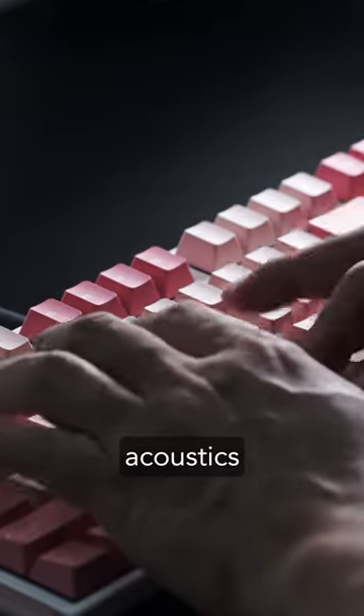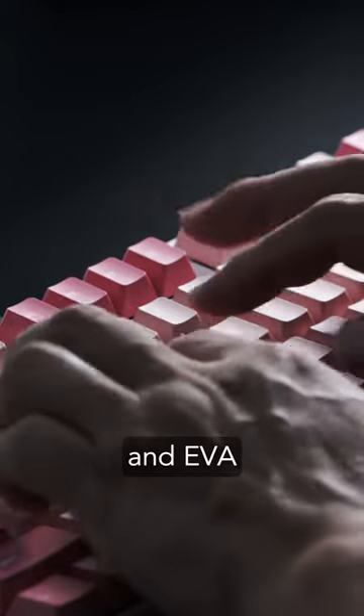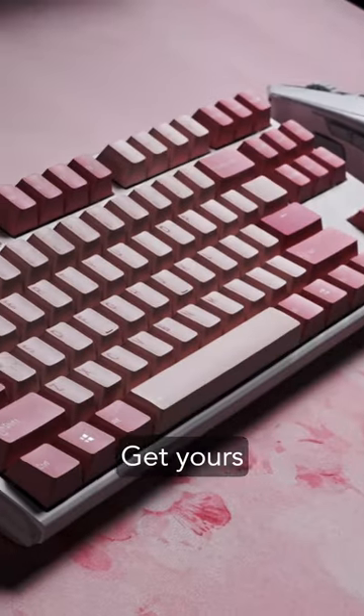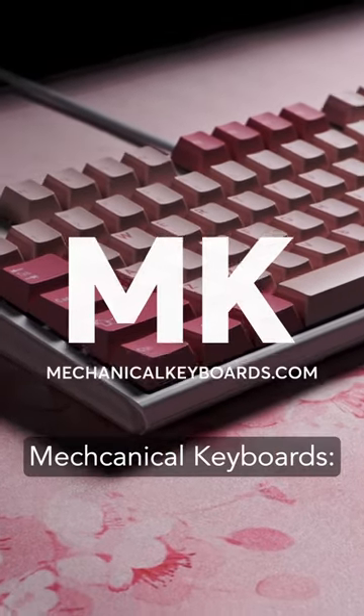Enjoy the best acoustics you'll find in a pre-built, thanks to the silicone plate dampener and EVA foam case dampener. Get yours now and fall in love at the first click. From all of us here at Mechanical Keyboards, Happy Valentine's Day!